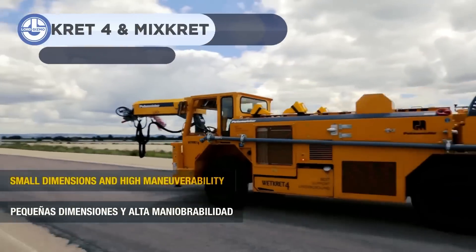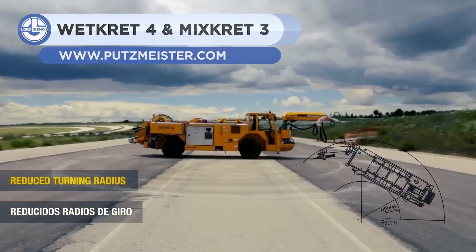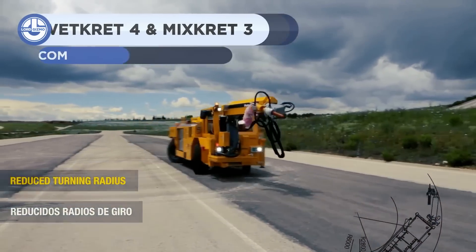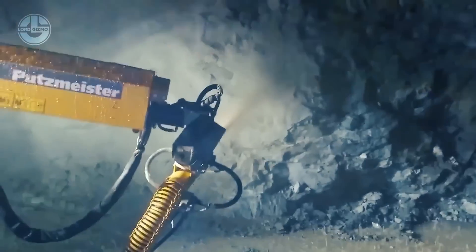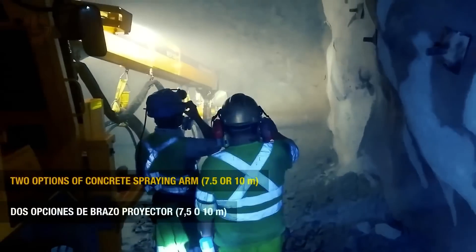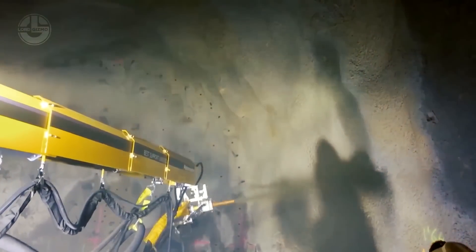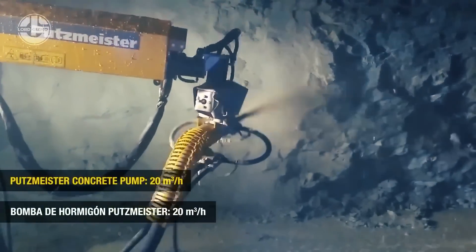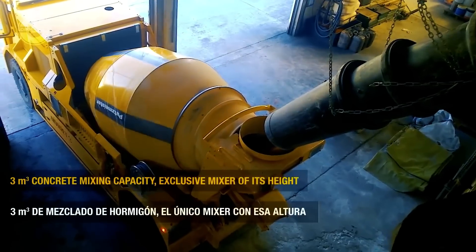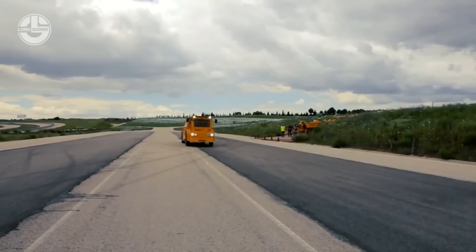The WetCrete 3 is a concrete spraying machine made for shotcreting of tunnels. Shotcreting is a way of applying concrete through a spray — think a pressure washer. Thanks to its compact chassis, ability to take tight turns, and crab mode, it can easily be maneuvered through narrow paths. With its 8.5 meter boom, the operator can apply shotcrete uniformly with a flow rate of 20 cubic meters per hour.